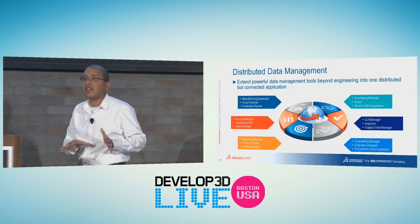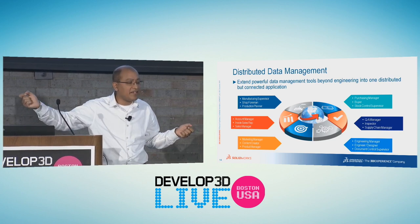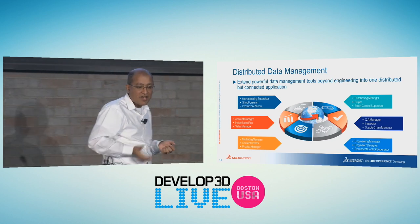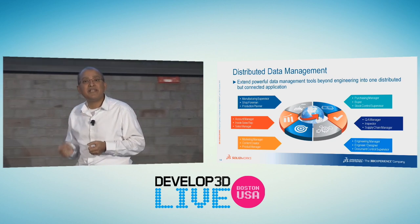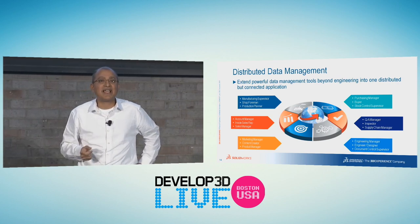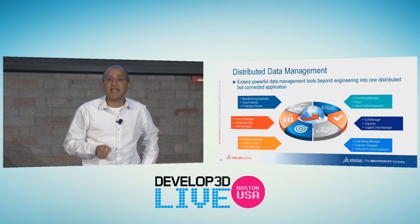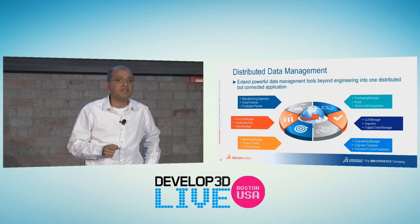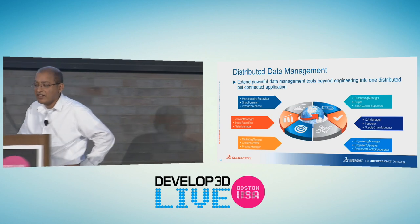With SOLIDWORKS Manage, you can connect your engineering data all the way end-to-end to purchasing, QA, engineering, accounts, manufacturing supervisor, and the whole enterprise. If you're a small to medium company that needs PLM capabilities but can't implement it — scared of post-implementation costs — come take a look at Manage. It's similar to PDM in implementation, and the costs are the lowest in the marketplace.